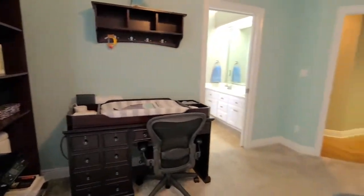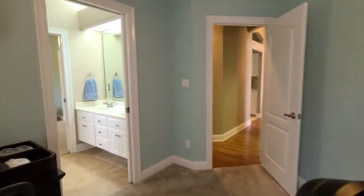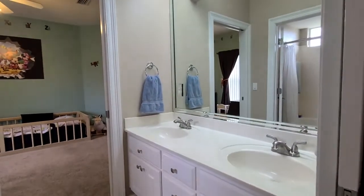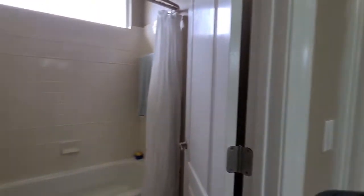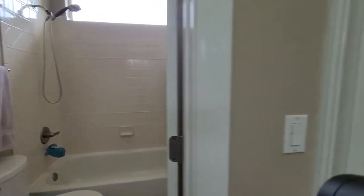First bedroom on this side — nice size bedrooms here. We do have pocket doors leading into the Jack and Jill bathroom. We do have a double vanity with a shower-tub combo, great if you have little ones. Really a nice sharing space in here.